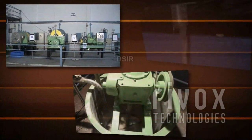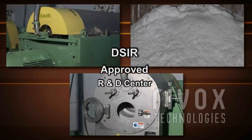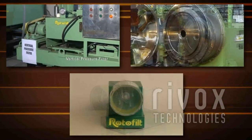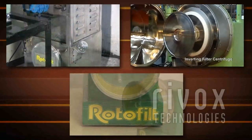Rotafilt prides itself on a state-of-the-art research and development center to serve clients more effectively. The center is approved by the Department of Scientific and Industrial Research and has life-sized and tabletop models with affluent reference material to support research and development endeavors.